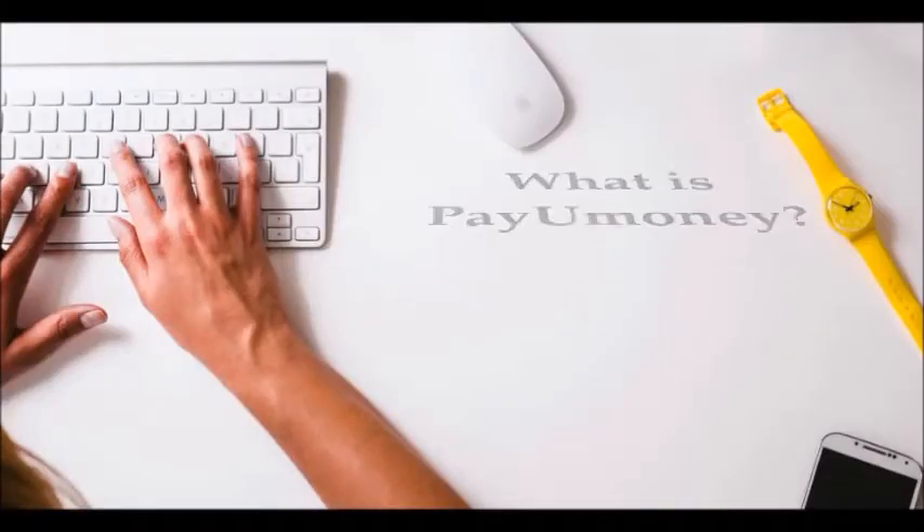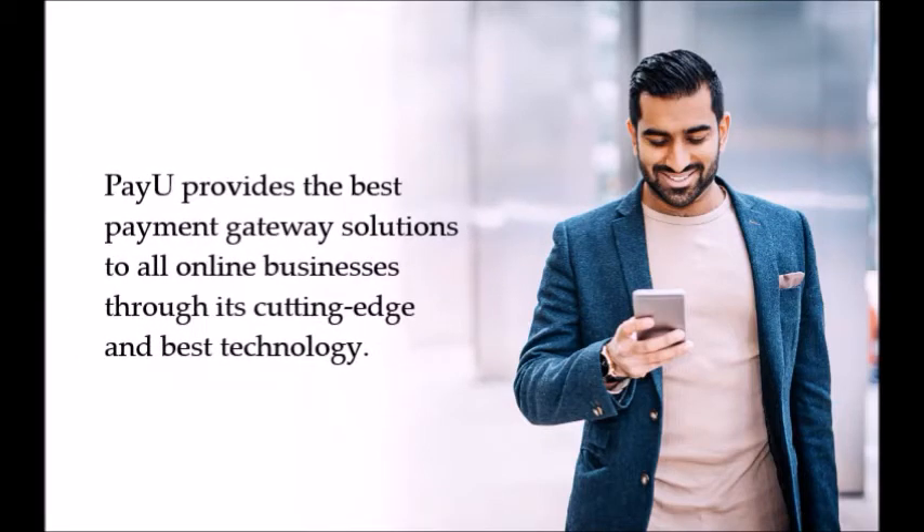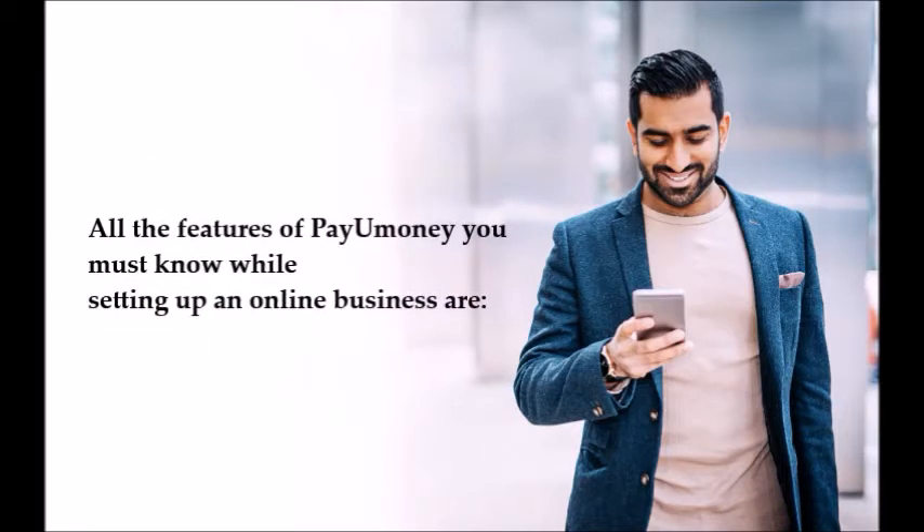What is PayUmoney? PayUmoney is a payment gateway service provider that aims to create a safe and secure ecosystem to make online payments easy for merchants and customers. PayU provides the best payment gateway solutions to all online businesses through its cutting-edge technology.